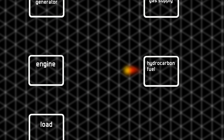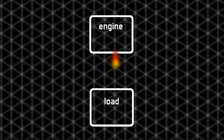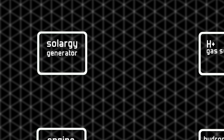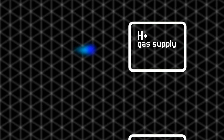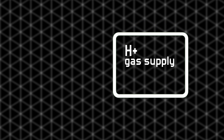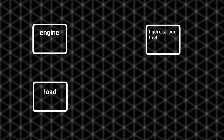In a conventional fossil fuel engine, a mixture of air and fuel is drawn into the cylinders and combusted to produce motive energy. In an engine equipped with the H plus technology, the Solargy electrical generator draws off a small portion of this energy to power the Solargy H plus gas supply, which produces the catalytic H plus gas on demand, automatically increasing its output as the engine load increases.